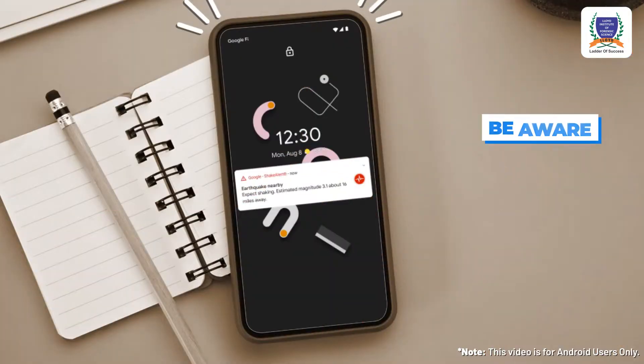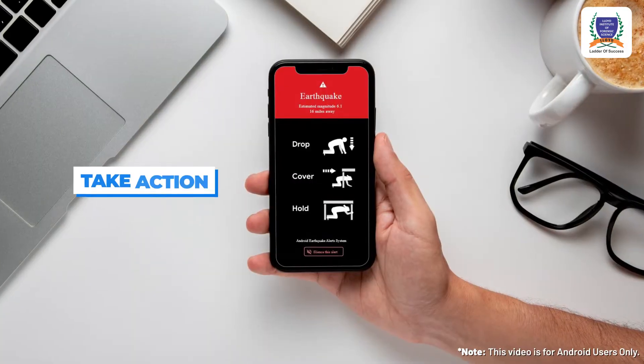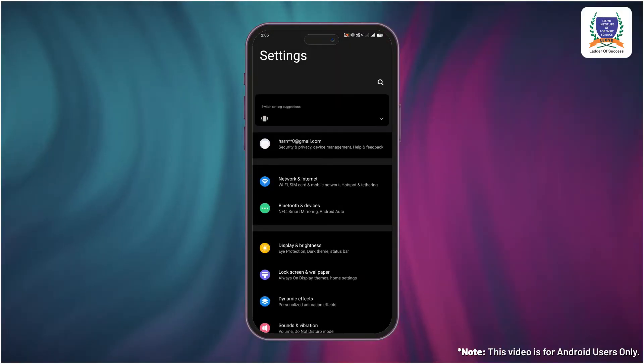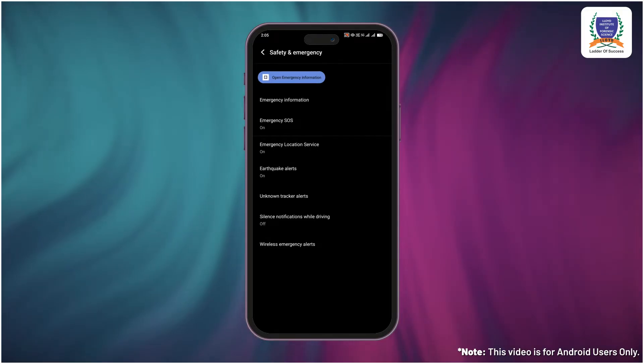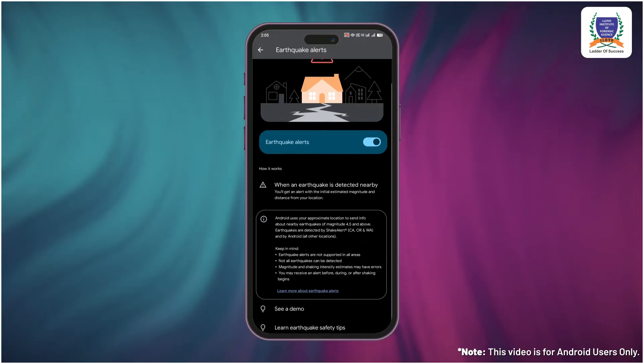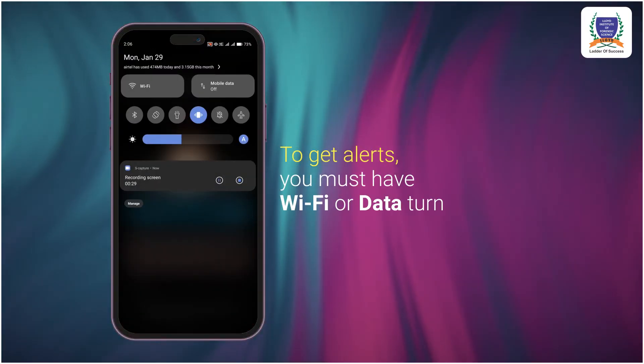It works on two functions: first, be aware; and second, take action. For that, you just need to open your phone, open your settings, and tap on safety and emergency. Go to the earthquake alert and make sure it is turned on. To get alerts, you must have Wi-Fi or mobile data turned on.